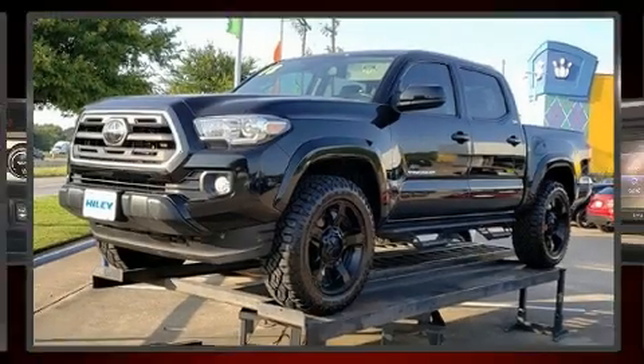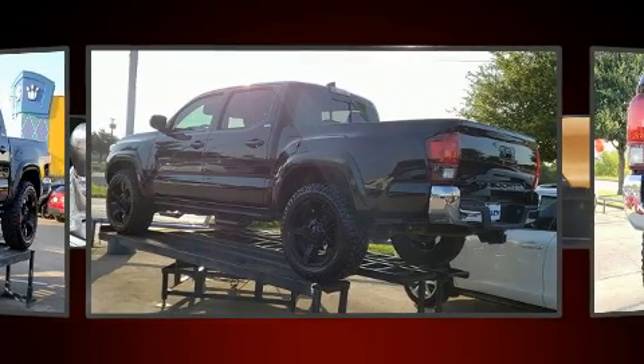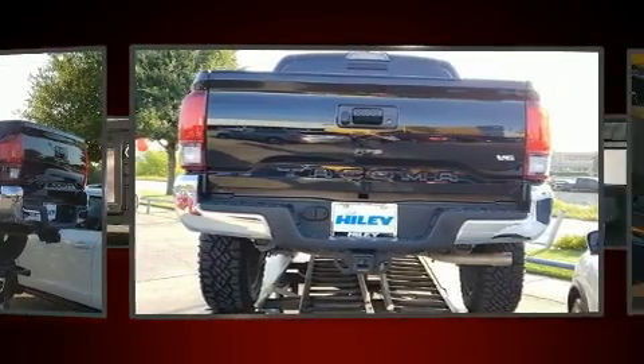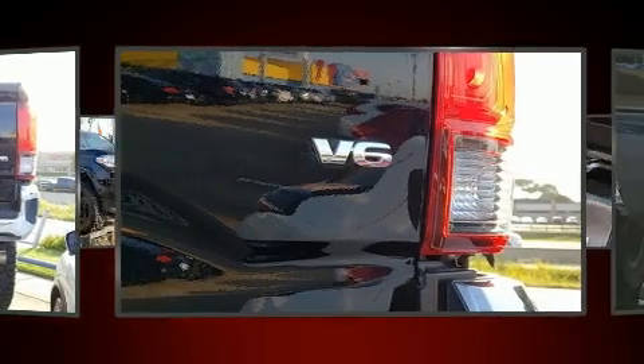You can expect a lot from the 2018 Toyota Tacoma. A 3.5-liter V6 engine pairs with a sophisticated six-speed automatic transmission, and for added security, dynamic stability control supplements the drivetrain.